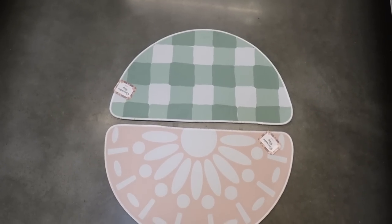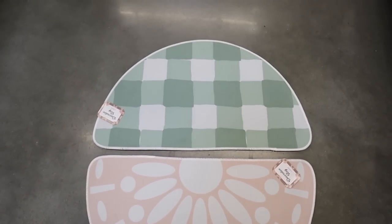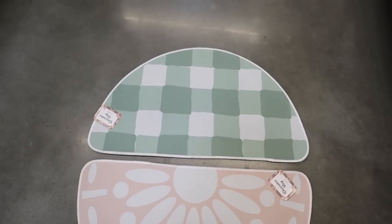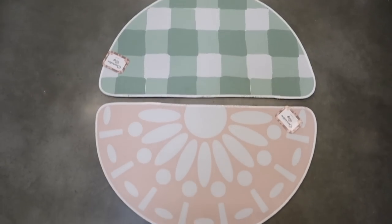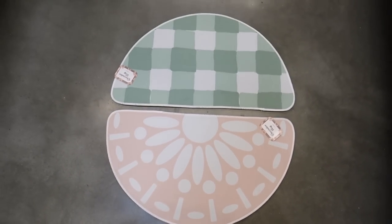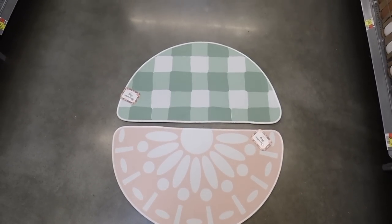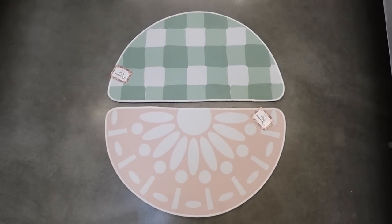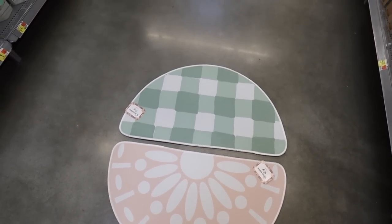There are two new decorative rugs in this Easter collection. First, a green gingham with almost watercolor blurred lines, and then a really pretty peachy floral option in a circle shape. I love how we're starting to see different shapes for rugs — perfect in front of your sink or on a doorway. These are $5 each.